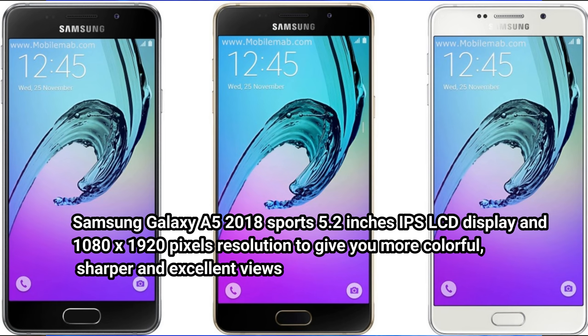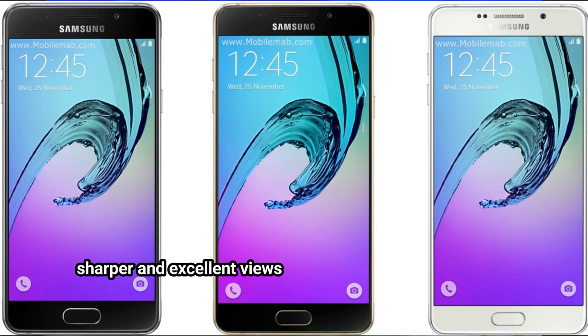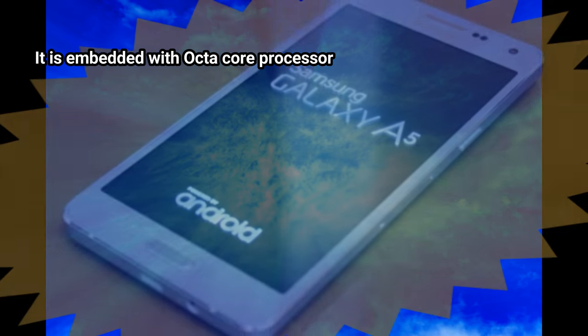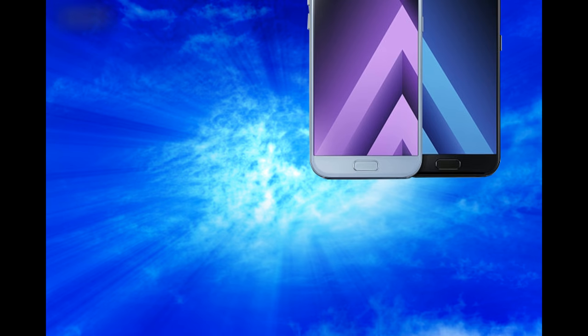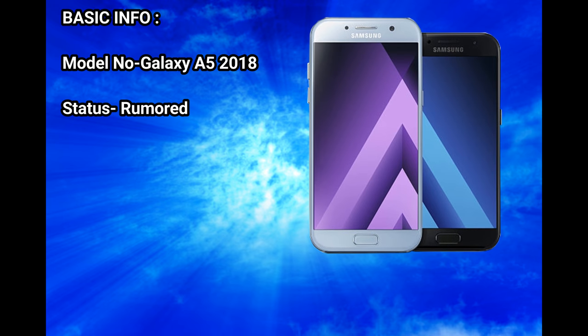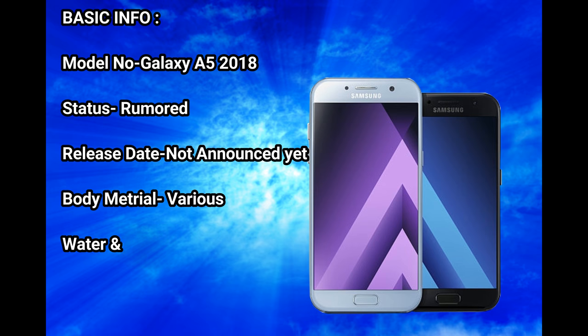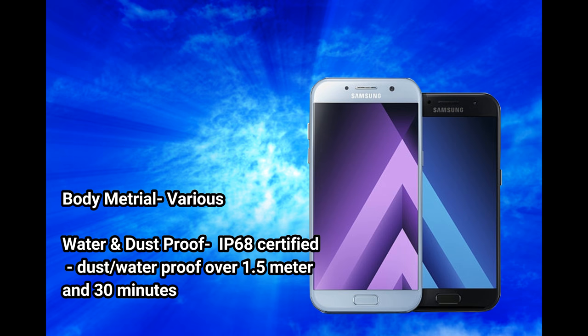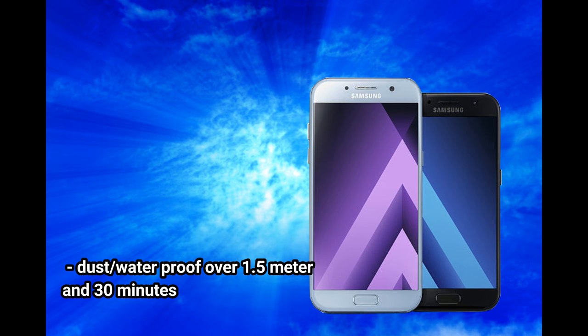It has a 1080 x 1920 pixels resolution to give you more colorful, sharper and excellent views. It is embedded with an octa-core processor. Basic info: model number Galaxy A5 2018, status rumored, release date not announced yet. Body material various, water and dust proof IP68 certified, dustproof and waterproof over 1.5 meters.